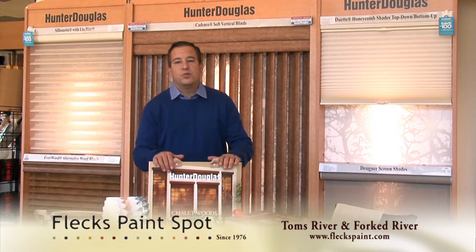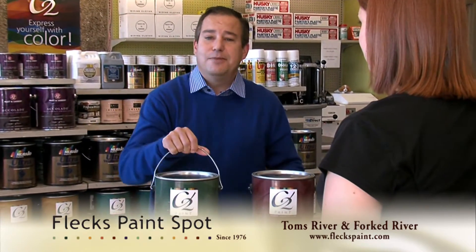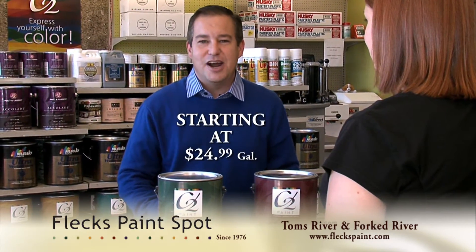Flex now has Hunter Douglas window treatments and custom-order wallpaper. And don't forget about C2's paint and primer in one, starting at $24.99 a gallon.